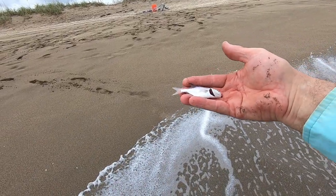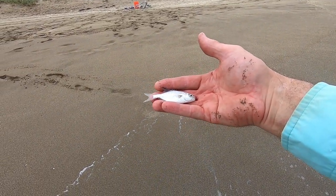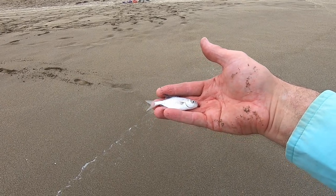There it is — the first pompano of the year! I don't think it's 11 inches, so we'll let it go back to sea and let it grow up.